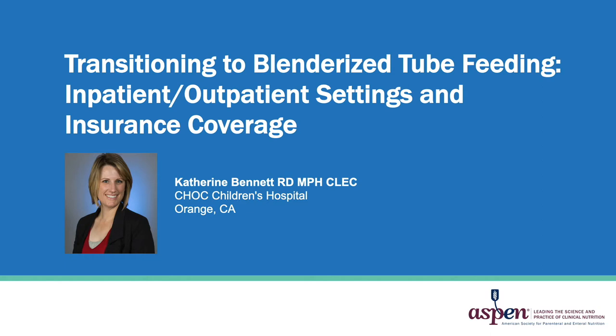With the continued popularity of Blenderized Tube Feeding, we all likely have more experience and are more comfortable with it. This includes knowing better how to transition from commercial formula to Blenderized Tube Feeding, use of Blenderized Tube Feeding in various healthcare settings, as well as insurance coverage of commercial Blenderized Tube Feeding products. We will review all of this in today's presentation, so let's get started.